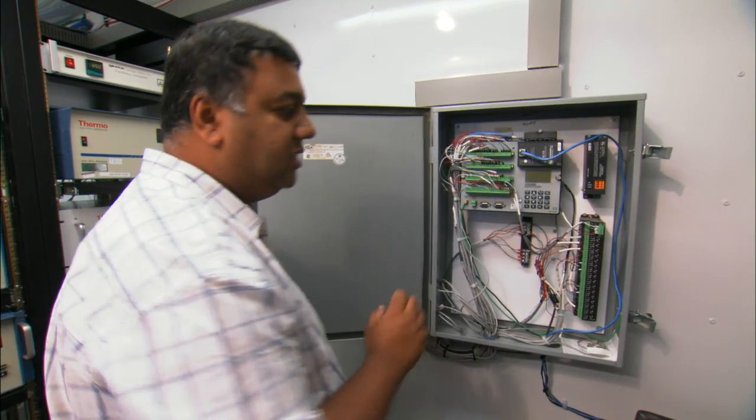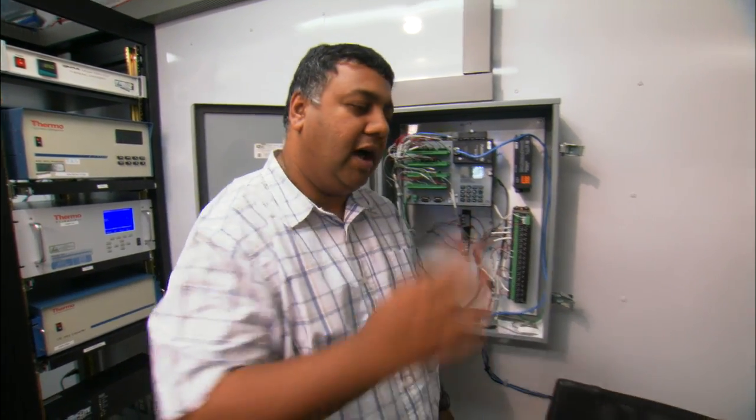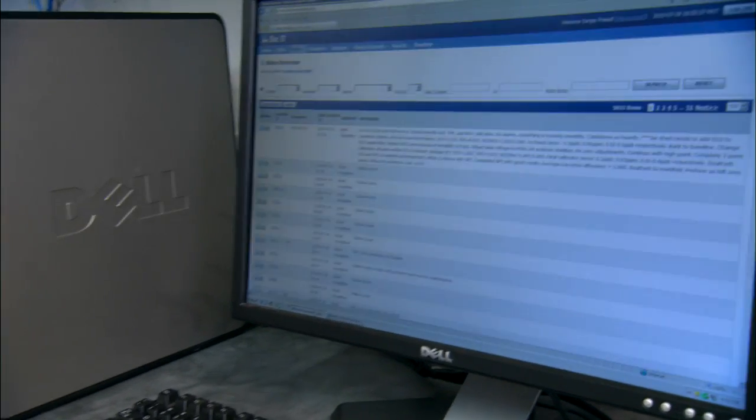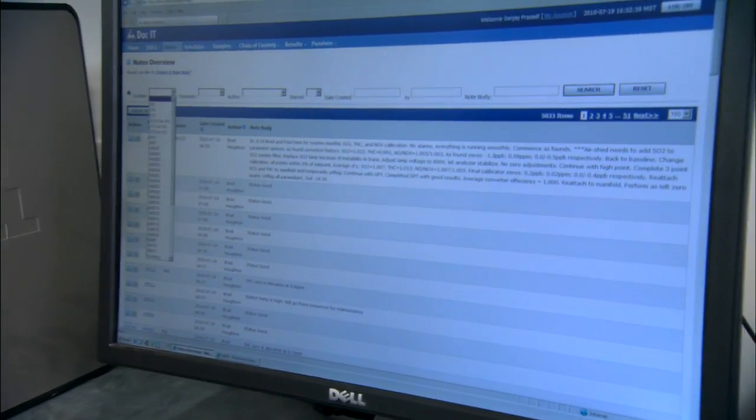This data logger then transfers the data to our hub in Edmonton, and through the hub in Edmonton it transfers the data to our website, where it is available and monitored in Wood Buffalo in real time.